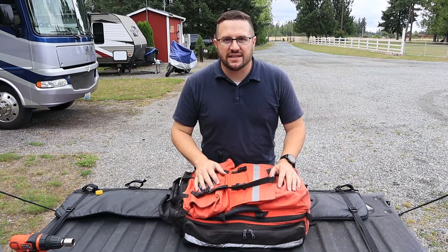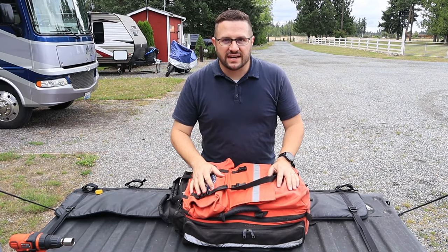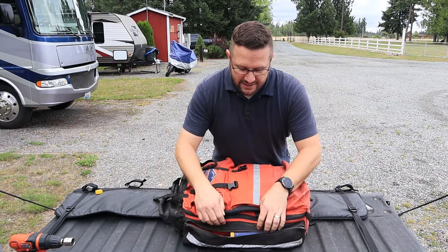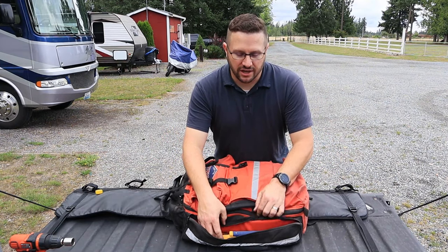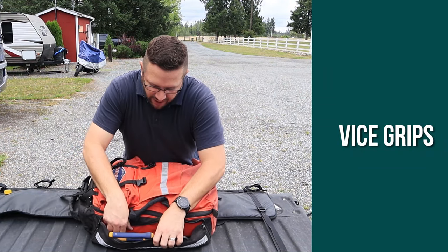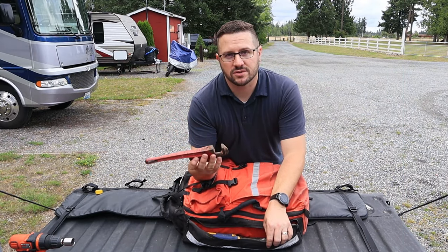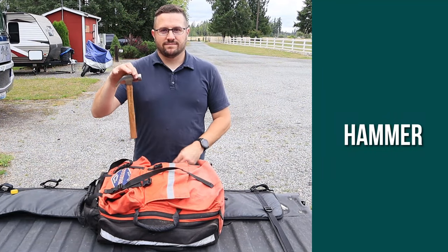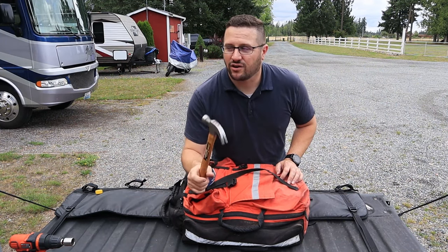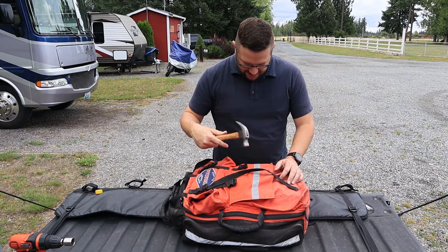This is a bag that sits right in the front of Wendy. It holds a bunch of knick-knack things, but it is handy to have. In here I've got some vice grips. I do have a pipe wrench — I use this a lot for when I'm hooking up to water sources. Hammer — don't need a big one. This is a seven-ounce. I don't need a claw or a demo hammer or anything like that. This works for everything I need.